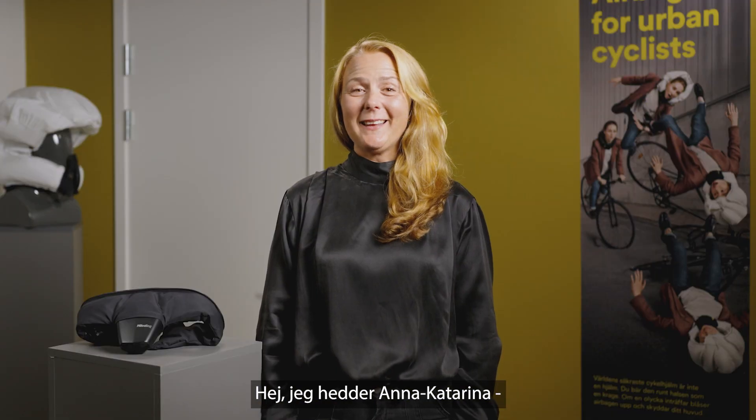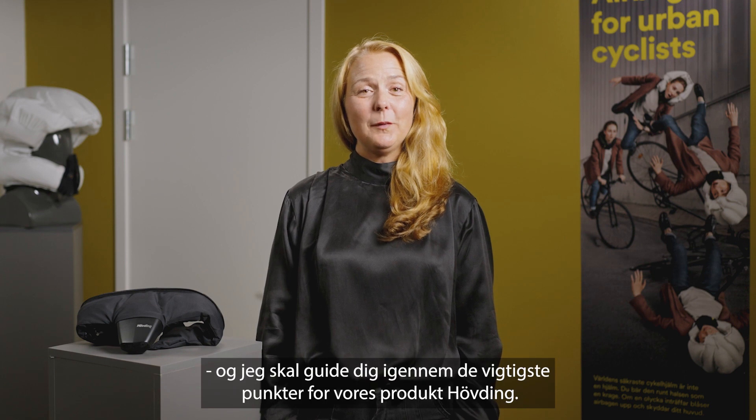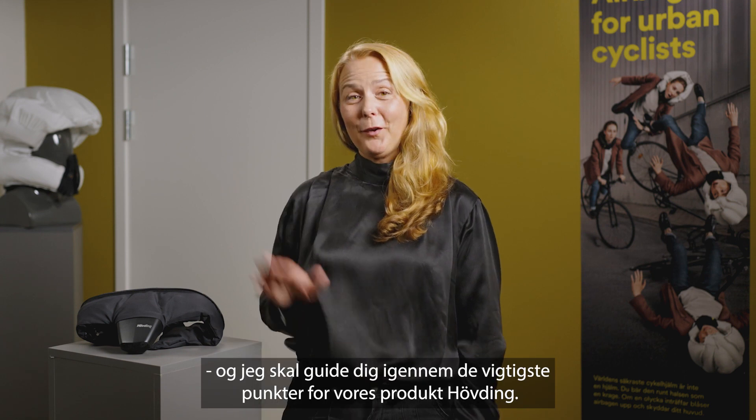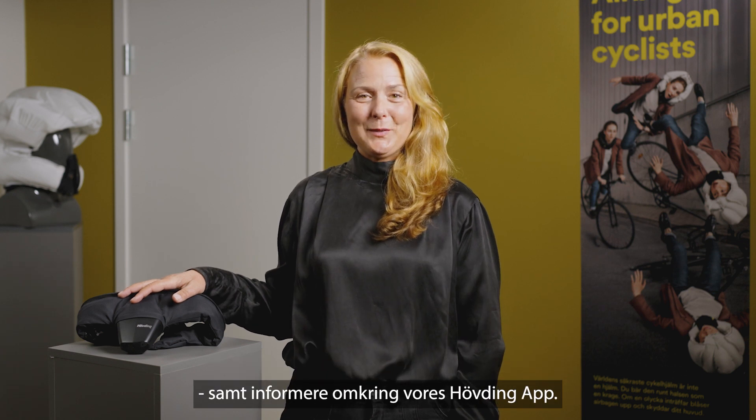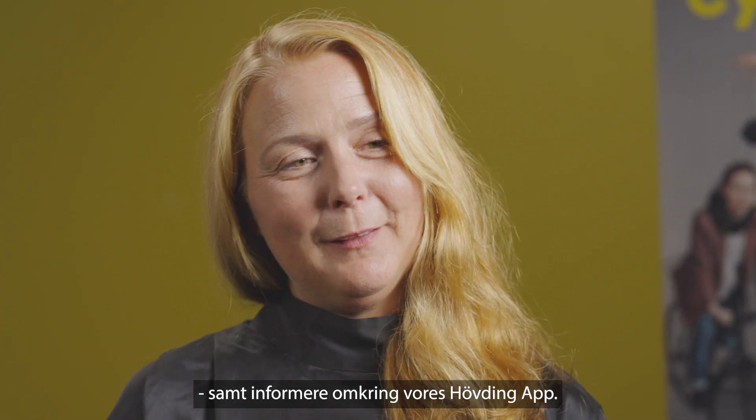Hi, my name is Anna-Katerina and I will guide you through the most important parts of our product, Hövding. We will go through how Hövding works, how to use it, and I will briefly explain the Hövding app.